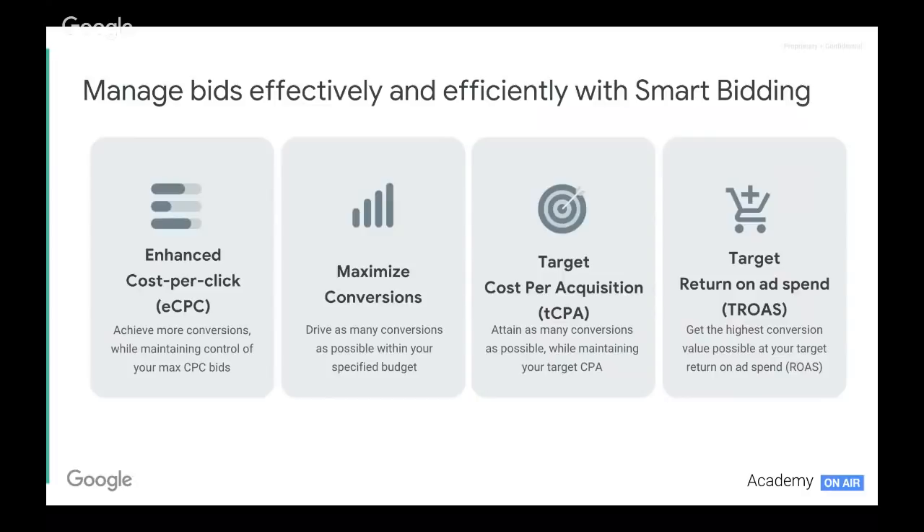Enhanced CPC, or eCPC, basically allows us to achieve more conversions whilst maintaining our max CPCs. You will still have to manage your CPC bids and check in on them to make sure they're competitive and efficient enough, but it allows for a little bit of flexibility from auction to auction to capture more conversions. Maximize conversions does exactly what it says on the tin — we look to drive as many conversions as possible within our specified budget.